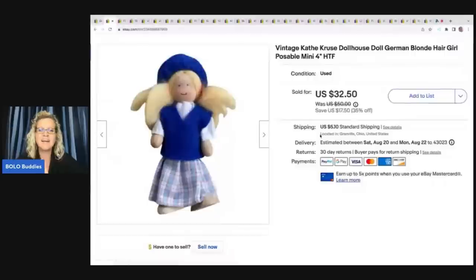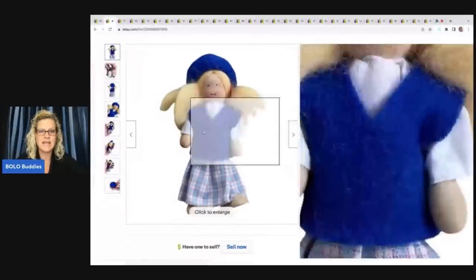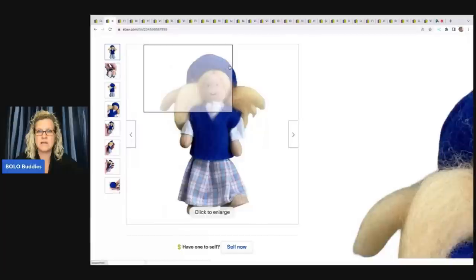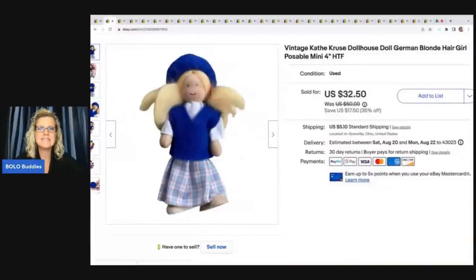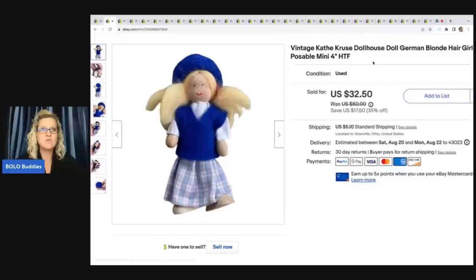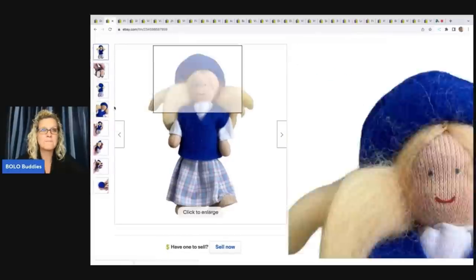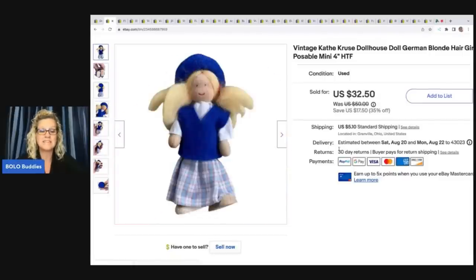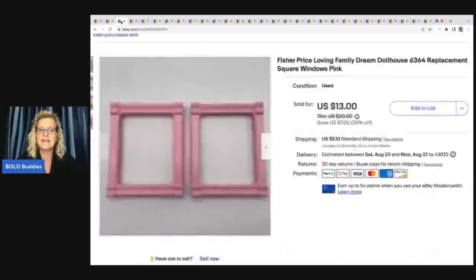The next item — I dug this out of the Goodwill bins, looked at the foot, searched it and I was like, oh my goodness, these are a bolo. Kathy Cruz, spelled K-A-T-H-E Cruz, K-R-U-S-E. If you see these little dollhouse figures, pick them up. I sold this for $32.50 plus shipping. At the bins it's $1.79 a pound and this weighed like a few ounces. Really excited about that one — I had no clue.